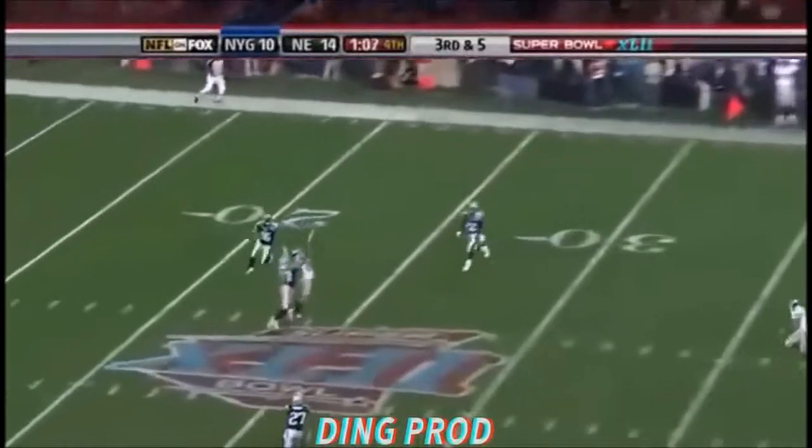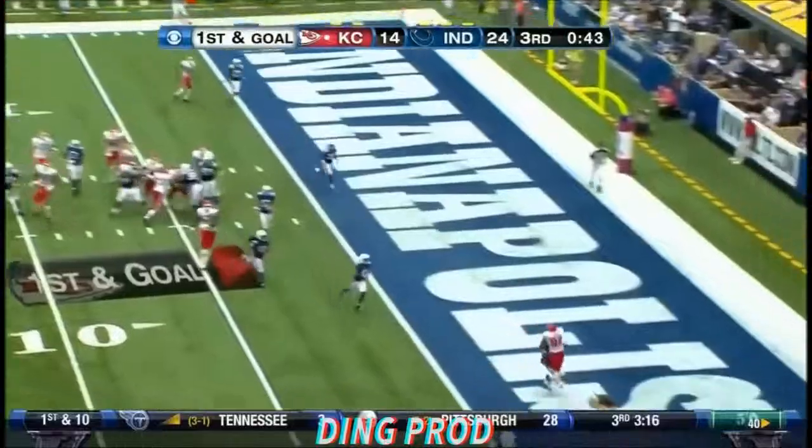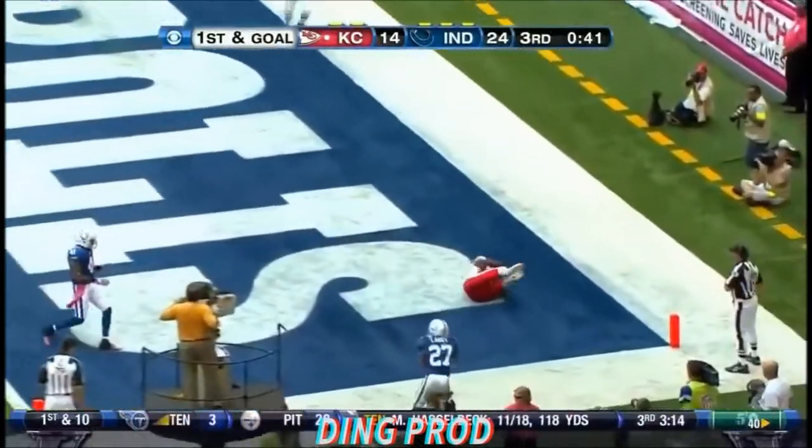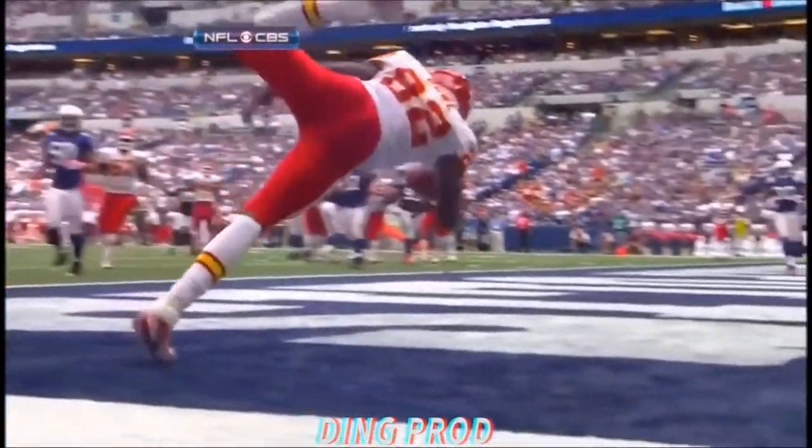He airs it out down the field and it is caught by Tyree Boone — lazy defense, number 27. The defense is right in the chest of Dwayne Boone.